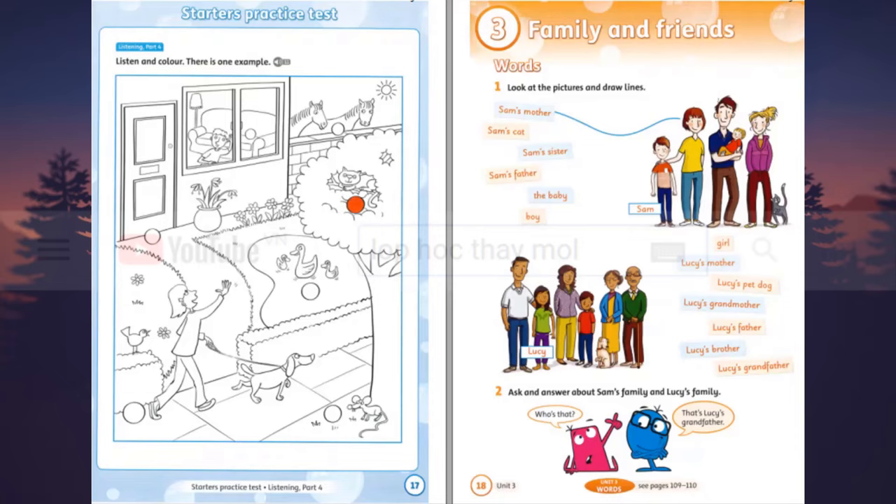Now you listen and colour. One. Now then. Can you see the ducks? Yes. There are three ducks. That's right. And there's a ball next to them. A ball next to them? Oh, yes. Can you colour it brown, please? Brown? OK. There.